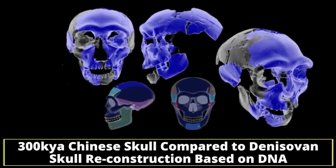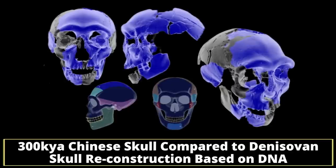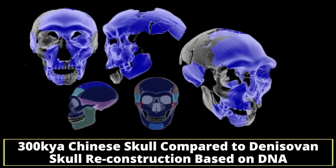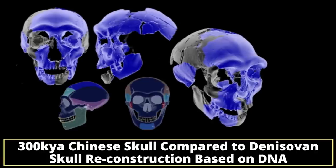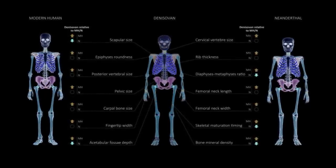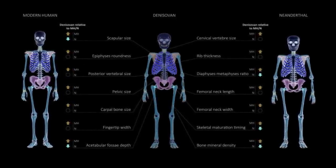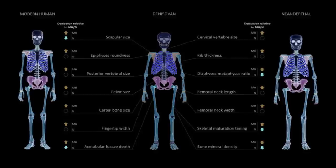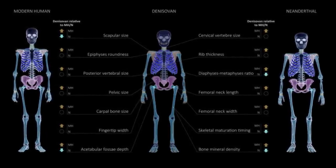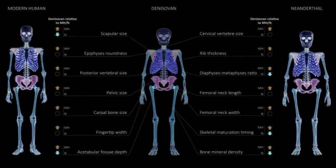Denisovans and Neanderthals separated 390 to 440 thousand years ago, and their ancestors split from our lineage between 520 and 630 thousand years ago. These images show the reconstructed profile of the Denisovan skeleton and skull, compared to modern humans and Neanderthals. Colors on the skeleton mark reconstructed Denisovan traits, and the equivalent regions in the modern human and Neanderthal skeletons are marked as well.